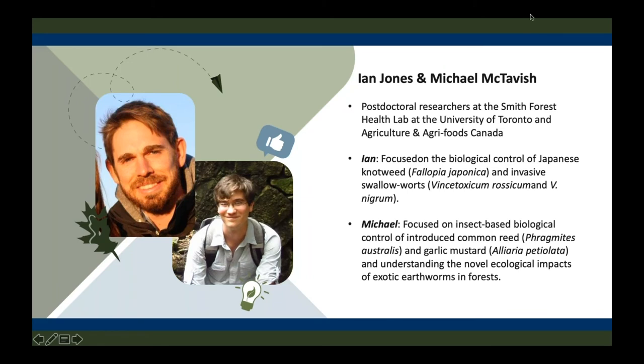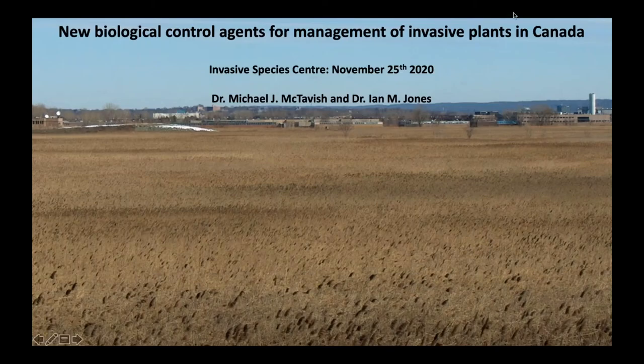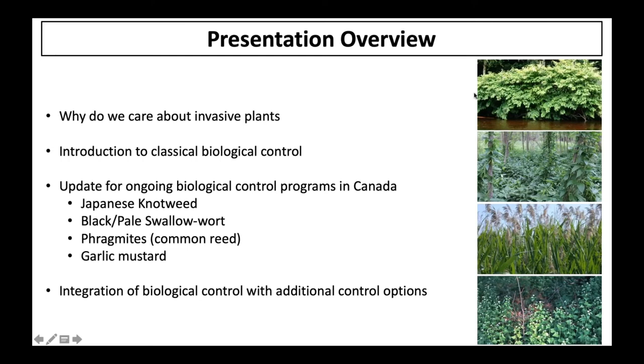Thank you, Liam. I'm going to start today by giving you a quick overview of the talk. I'll give you a bit of background about what biological control is and how we see it in the broader scheme of controlling invasive weeds. Then we'll go through the four systems. For my part, Japanese knotweed and black and pale swallowwort. That's the point where I'll hand over to Michael McTavish, who will tell you about Phragmites, or common reed, and garlic mustard. And then Michael is going to wrap up by talking a bit more about biological control largely in the context of integrated weed management.